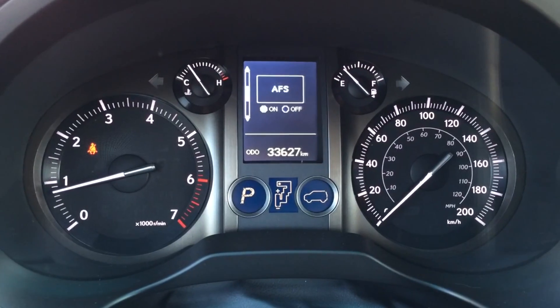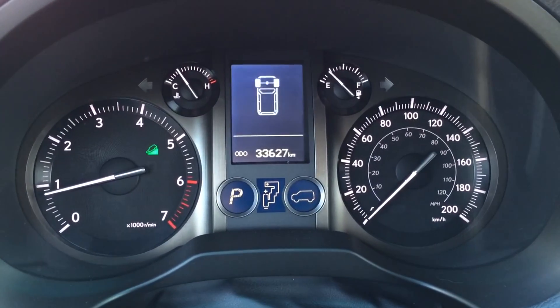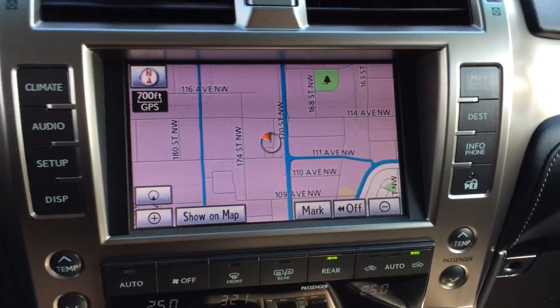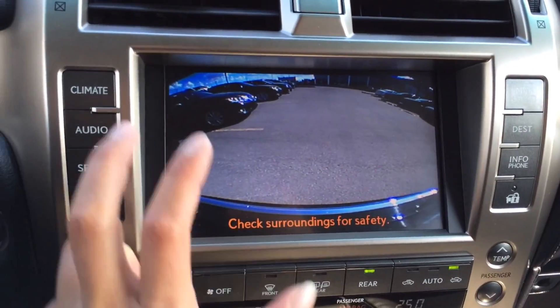You have your park assist, adaptive front lighting system, hill start assist, and cruising range indicator. You have your engine start and stop button. The display screen in the middle houses your navigation as well as your backup camera, and it is touchscreen.